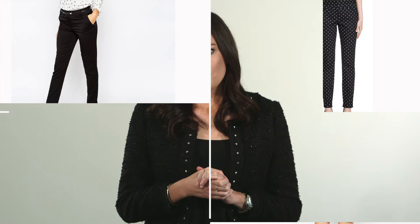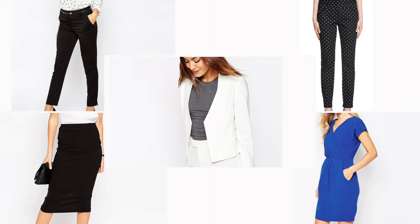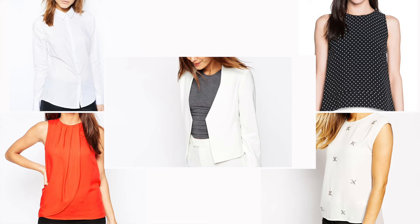A white blazer, for example, can be worn with the black skinny trouser, black pencil skirt, print trouser, coloured dress, block coloured blouse, print blouse, white shirt and the black blouse — or everything except the black blazer.